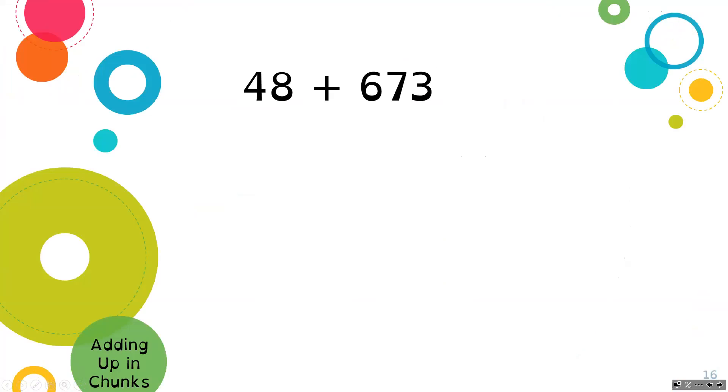Our question today is 48 plus 673. We're going to use the strategy of adding up in chunks. I like to visualize this on a number line — you don't have to, but you can. We're going to start at 48, which is our beginning number, and we're adding 673. Of course, you could start at 673 and add 48 to it — either way is totally fine. Adding is what's called commutative, which means you can do it in either order and it's still going to be the same.